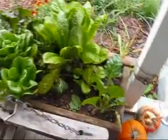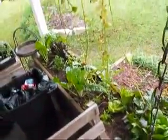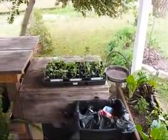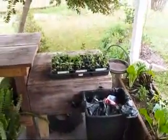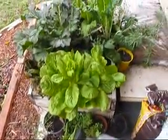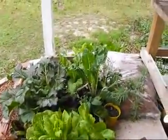On the front porch, we still got lettuces and weeds. There's the cabbages and broccolis that I tried to start, and I didn't have the light close enough to them. There we got a few more things: lettuces, mustards, chards.